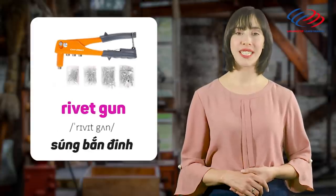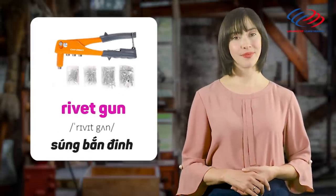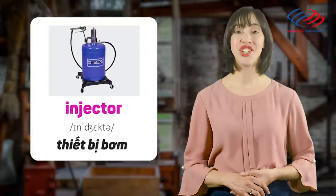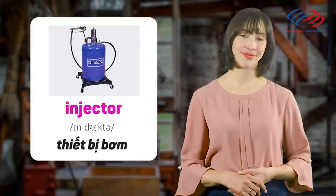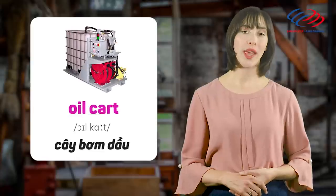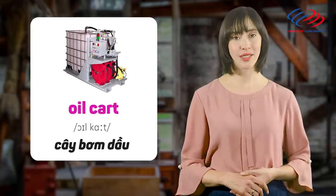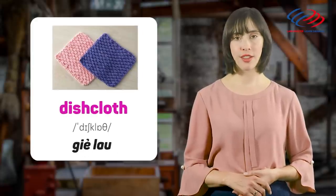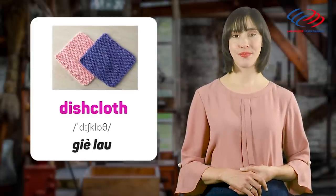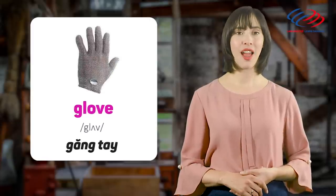Rivet gun. Injector. Oil cart. Dish cloth. Glove.